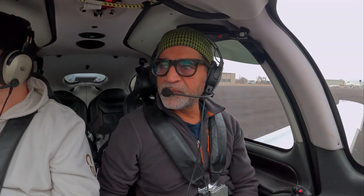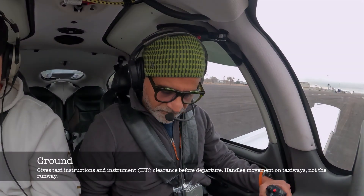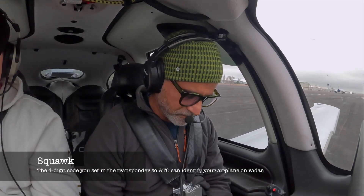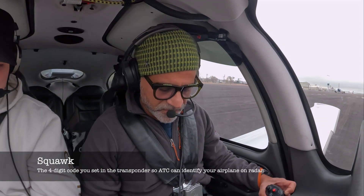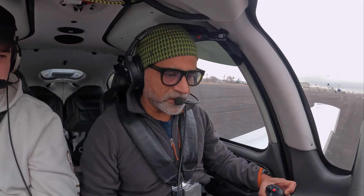Perfect day to go practice some real instrument approaches. Pocatello Ground, Cirrus 88X-ray Golf, ready to pick up our IFR at Northeast hangars. Cleared to the Pocatello Airport as filed, climb and maintain 8,000, departure frequency 128.35, squawk 4342. Readback: cleared to Pocatello Airport as filed, climb to 8,000, 128.35, squawk 4342. Cirrus 88X-ray Golf, read that correct.